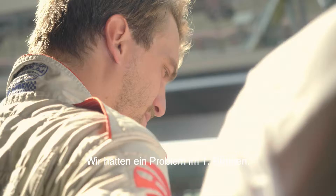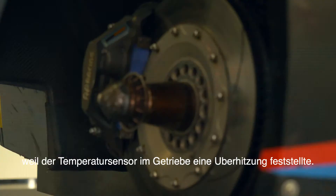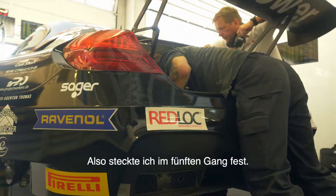We had an issue in Race 1. There's a temperature sensor in the car for the shifting, for the electronics. We had a problem with the cooling of the electronics and I couldn't shift anymore, so I was stuck in fifth gear. And then I had a contact and a tyre puncture. There was no damage to the car other than the tyre puncture.